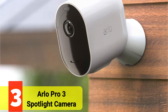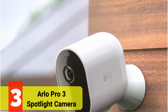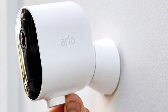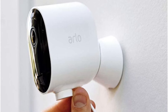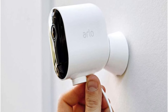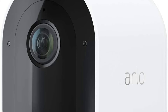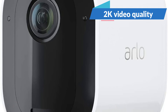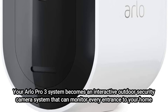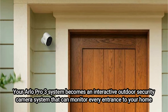Top 3 on our list is the Arlo Pro 3 Spotlight Camera. Arlo Pro 3 security cameras do their work without the need for extensive technical expertise or DIY household skills. The cameras can be permanently mounted outside or placed on a ledge or other viewpoint, and setup couldn't be simpler. We particularly appreciate the superior 2K video quality, which exceeds almost all of the other outdoor Wi-Fi cameras on our list. Your Arlo Pro 3 system becomes an interactive outdoor security camera system that can monitor every entrance to your home when you add additional cameras to it.